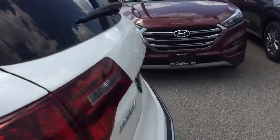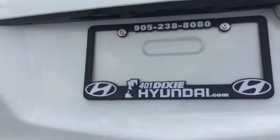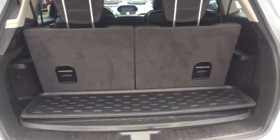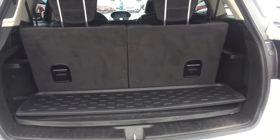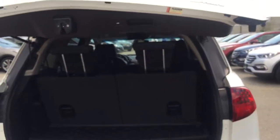Taking a look at the trunk space now — of course it's the technology package so you have that power liftgate. You will have quite a space if you fold your seats down; it folds down really nice and easy. To close your power gate you just want to push this button right here and it closes down just like magic.